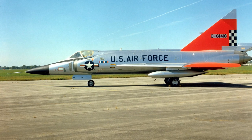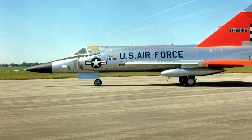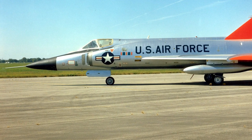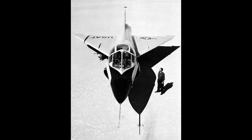The F-102A was the first production model, benefiting from the area rule design. It became the mainstay of the U.S. Air Force's interceptor fleet, equipped with the Pratt & Whitney J57-P23 turbojet and advanced avionics. For training purposes, the TF-102A was introduced. Distinctive for its side-by-side seating arrangement, it allowed trainee pilots to familiarize themselves with the aircraft's systems under the guidance of an instructor.